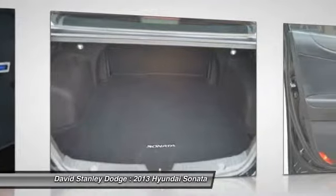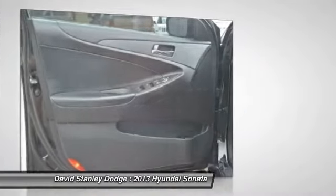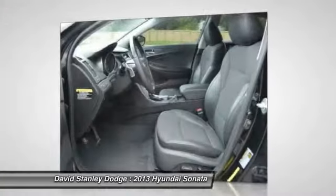Front air conditioning, power steering, cruise control, four-wheel disc brakes, and auto-dimming rear-view mirror.